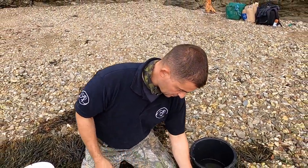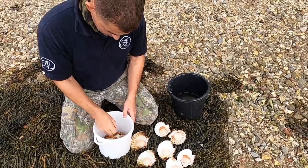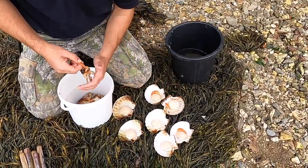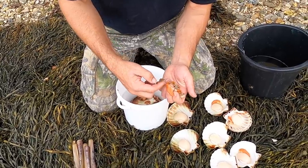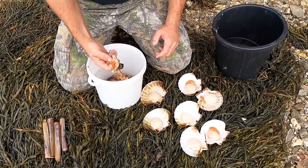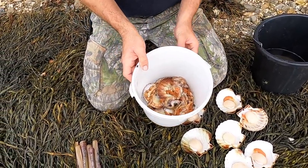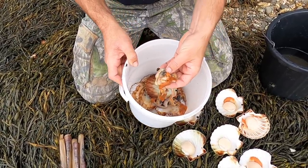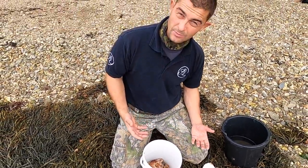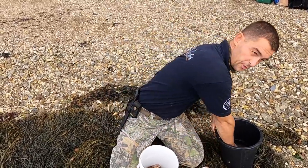I have these scallops all prepped now. You can see some of the roes are really vivid and others are really depleted — the roe or coral is the reproductive organs, so some of them are spent and others are yet to go. If you're cooking these at home you could keep the frills and make a stock with them, or use them for bream bait. Here we're just going to return them to one of the rock pools so the crabs and blennies and gobies can have a feed too — everything gets returned to the ecosystem, nothing goes to waste.